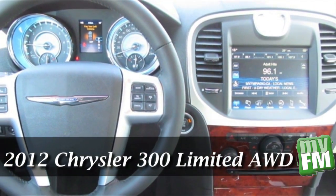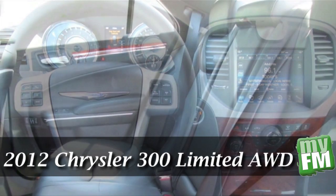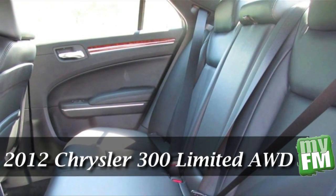You can easily hop in with the keyless entry system, and with a press of a touch-start control button, you'll be on the open roads in no time.